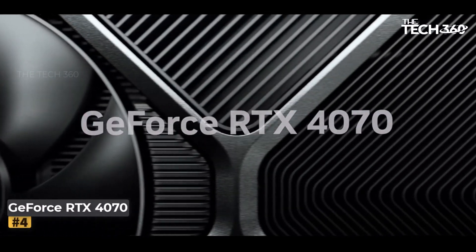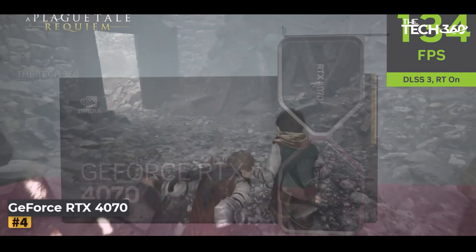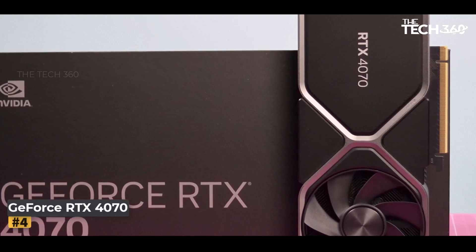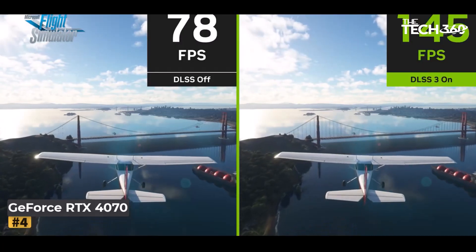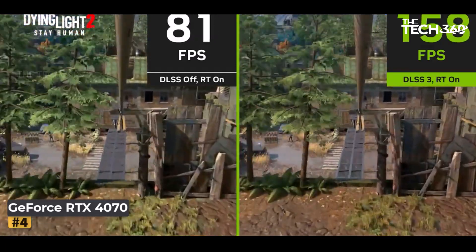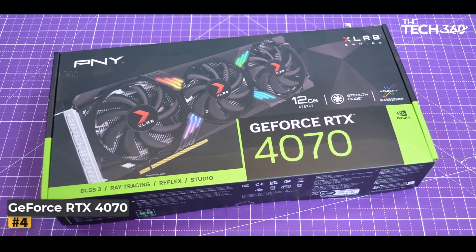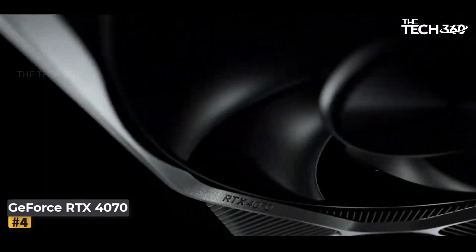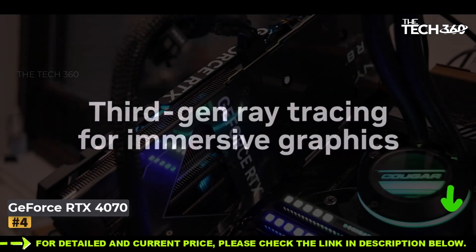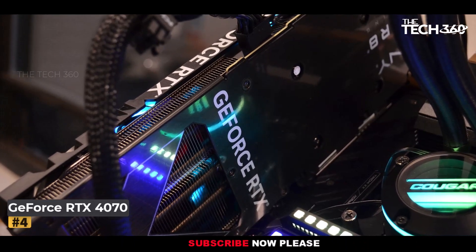Number 4: GeForce RTX 4070. NVIDIA's RTX 4070 doesn't necessarily amaze with its performance or value proposition, but it's on par with the previous generation RTX 3080, boasts the latest Ada Lovelace architecture and features, and costs $100 less. It's worth noting that the RTX 3070 and above are effectively discontinued. Furthermore, the RTX 4070 comes at a $200 lower price point than its next tier counterpart, offering 85% of the performance for 75% of the price.